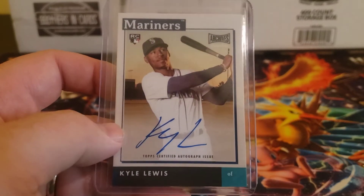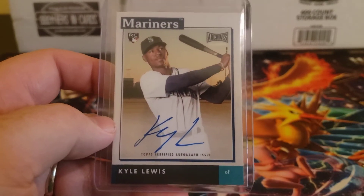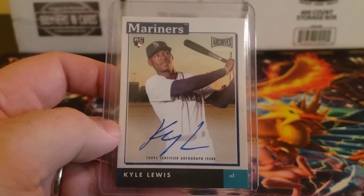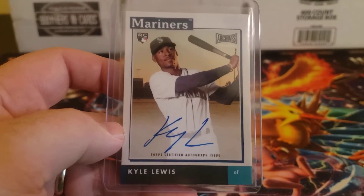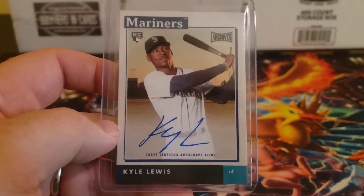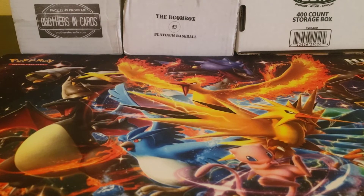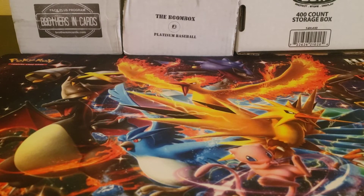If you can get it when they sell it online — it sold out really quickly this year — it's a fun little rip. I'm trying to get a couple of boxes to maybe open online on this channel.